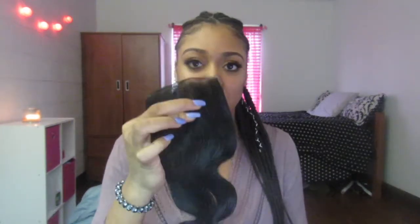This is the lace closure — it came in a hair net. I got all my bundles in a Brazilian body wave. I got a three-part closure. It came with some baby hairs. As I look at it and feel it, it's very soft for sure. The knots are not bleached, so if you're the type of person that likes to bleach their knots you're going to have to do that yourself. It came in your typical brown color. The ends don't feel rough at all — nice and soft.